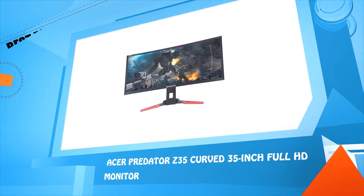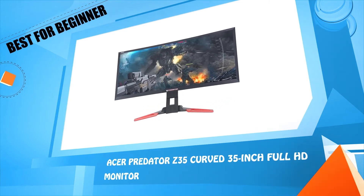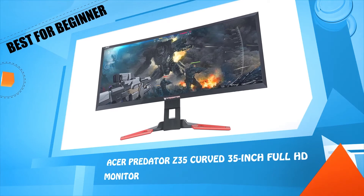Number one: Acer Predator Z35, curved 35-inch Full HD monitor.